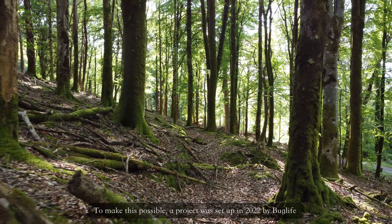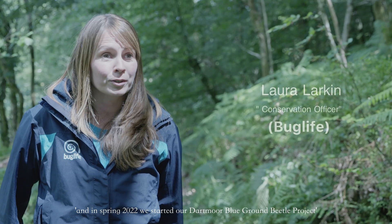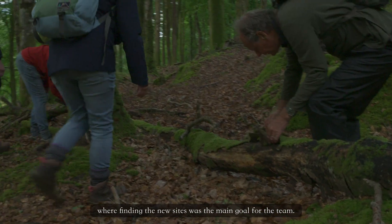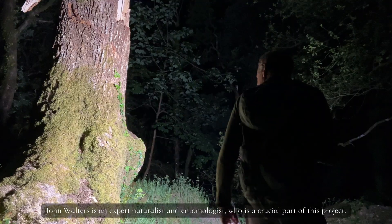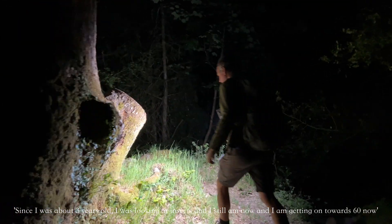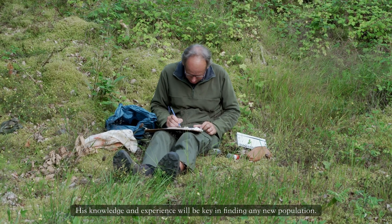To make this possible, a project was set up in 2022 by Bug Life. We've previously worked with blue ground beetle in the UK, and in spring 2022 we started our Dartmoor blue ground beetle project, where finding a new site was the main goal for the team. We had conversations with John Walters, with Dartmoor National Park, and with other people locally. John Walters is an expert naturalist and entomologist who is a crucial part of this project.